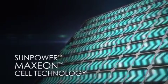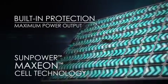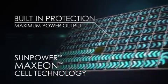But SunPower is designed differently. SunPower's patented Maxion cell technology is optimized with built-in protection so that if and when a leaf, or anything else, shades a cell, only the shaded cell powers down, resulting in far less power loss.